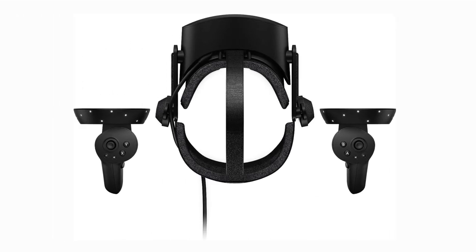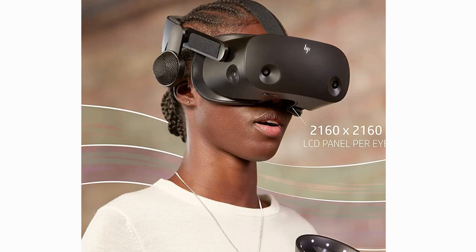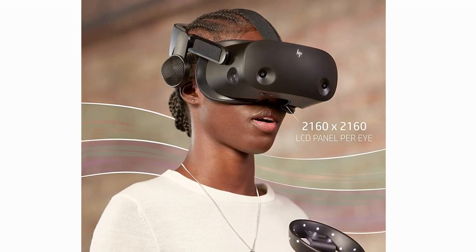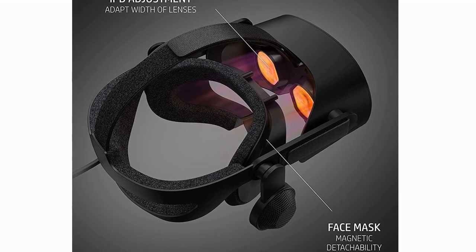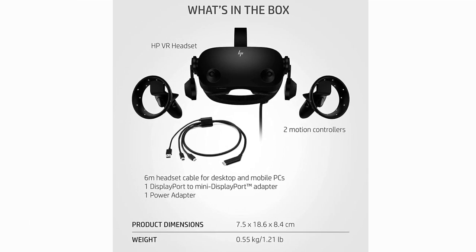The tracking on the HP Reverb G2 is spot-on. Thanks to its inside-out tracking system, no external sensors are needed, making the setup a breeze. The controllers are ergonomic and responsive, fitting comfortably in your hands. The haptic feedback adds that extra layer of immersion, making each interaction feel realistic. Even glasses wearers can enjoy it comfortably without any pressure on the face. The Reverb G2 is compatible with a vast library of games and experiences, including SteamVR and Windows Mixed Reality titles — there's no shortage of content to explore.